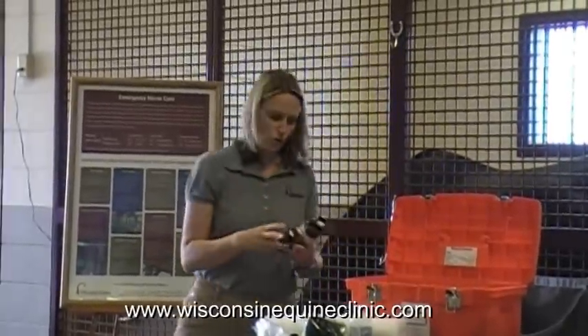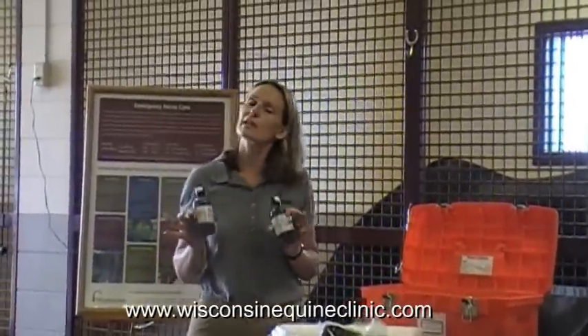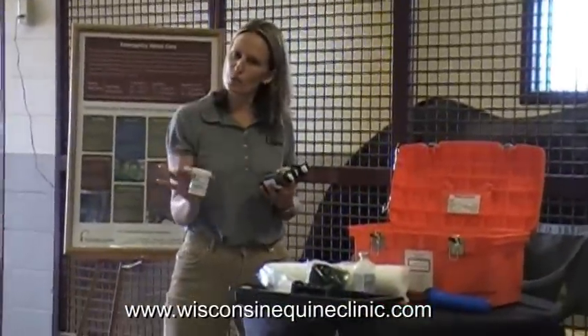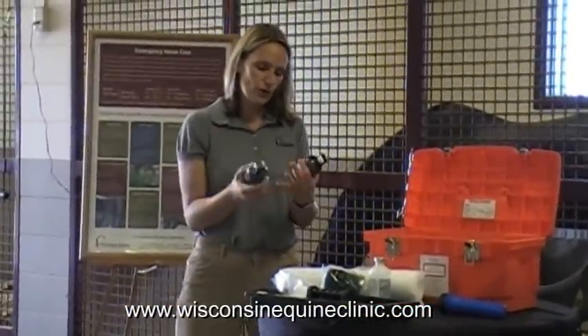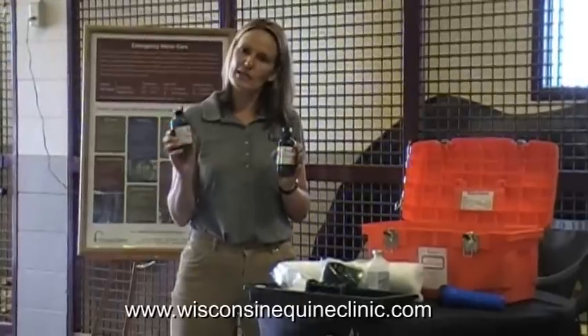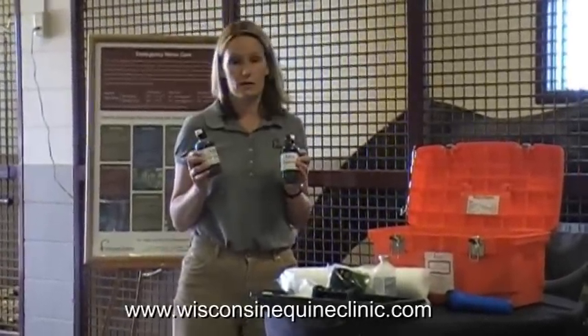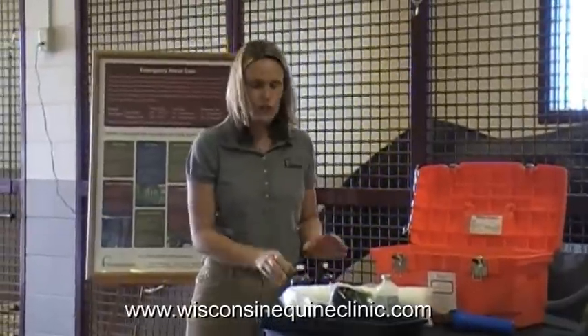If you have a wound on your horse's leg, having something to clean that wound is important. We have betadine scrub and betadine solution — both products you can use to clean a wound. You would mix these in some water and apply that to the wound to clean it.